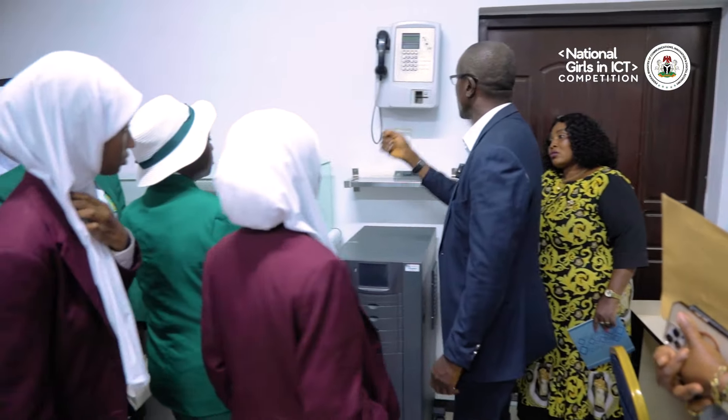But now we all have our devices in our hands and can make calls as we move. You can see the trends — how difficult and cumbersome it was compared to the digital age today. Finally, they toured the data centers of Galaxy Backbone, learning about the sophisticated data management systems that support Nigeria's digital infrastructure.